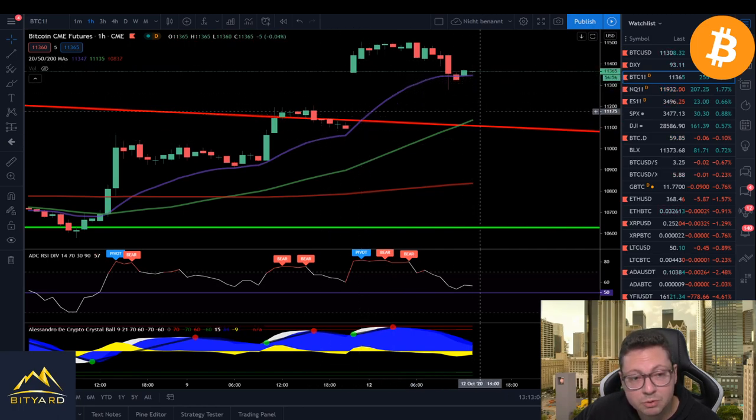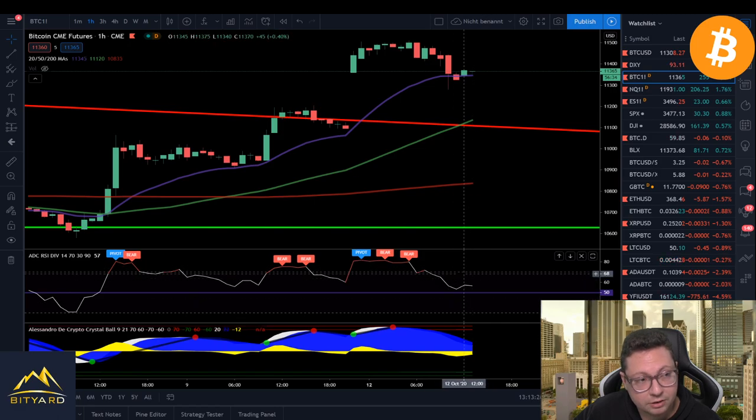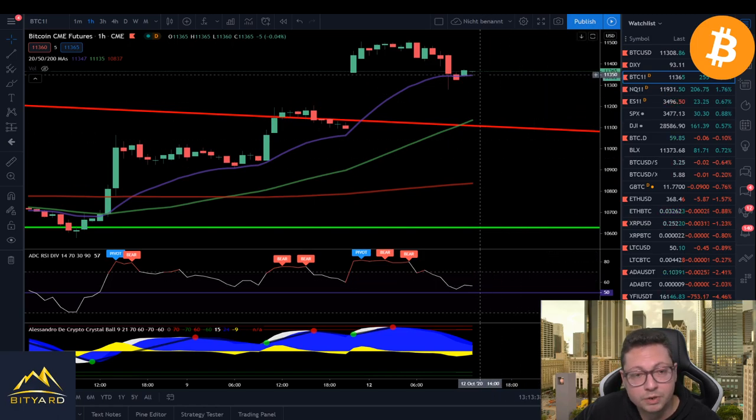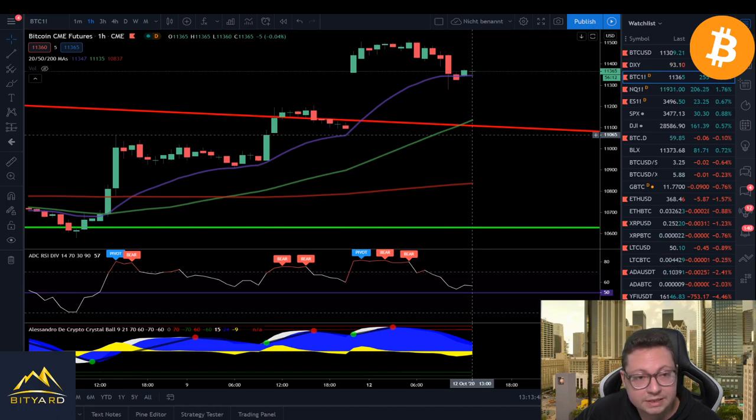The worst case scenario is that we don't stop at $11,100 but continue lower, maybe even towards the 200 moving average on the one-hour chart, currently at $10,840. In the one-hour timeframe we still have a lot of room to the downside. We're currently bouncing from the 50 level on the RSI, but if we test this price level two or three more times, we could see a drop towards $11,000 or potentially a couple hundred dollars lower.